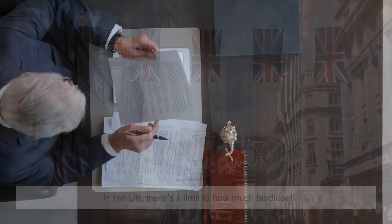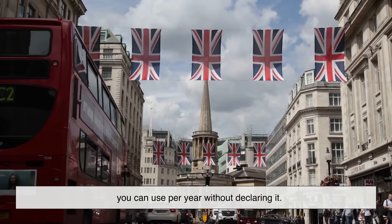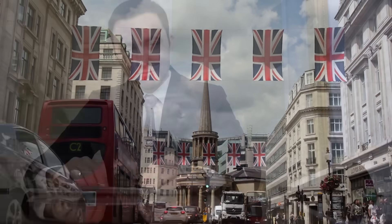In the UK, there's a limit to how much biodiesel you can use per year without declaring it. So yeah, if you're going to be a fry-fueled renegade, just make sure the government's okay with it.